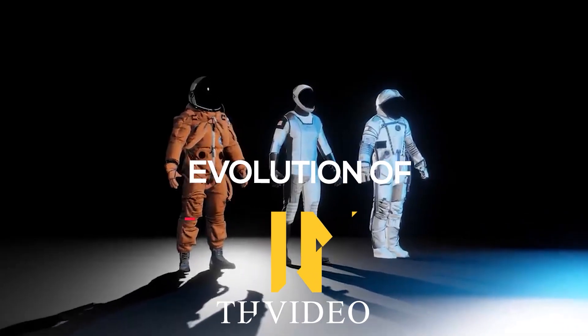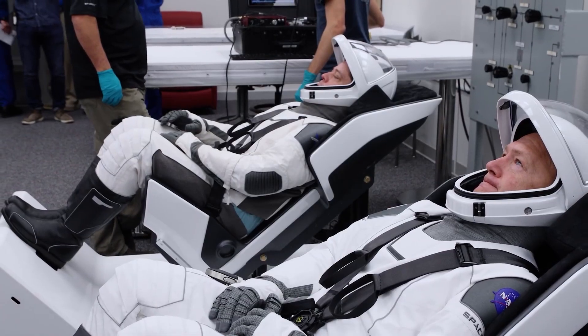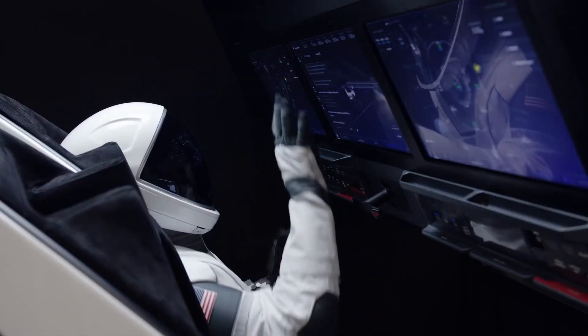In this video, we will delve into the evolution of SpaceX's space suits, the design principles, advanced technologies, safety features, and how these new flight suits are setting a new standard for space exploration attire.